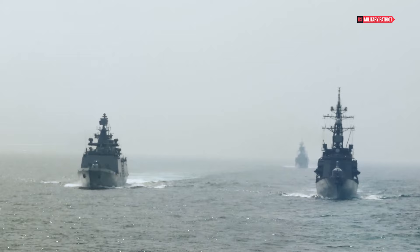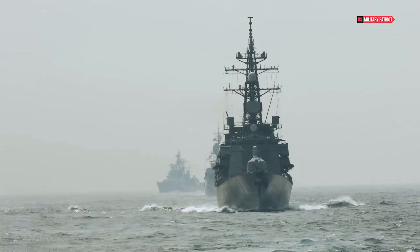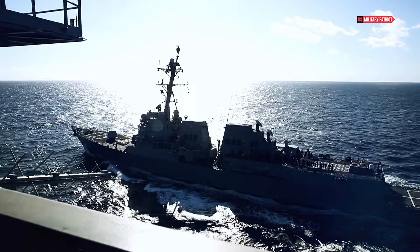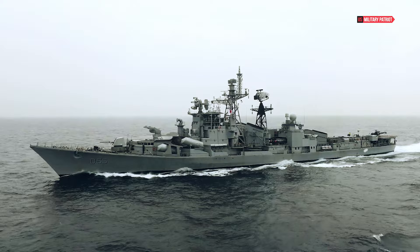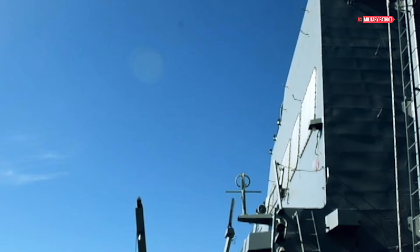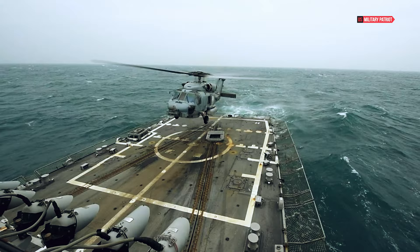Commissioned on July 15, 2017, the USS John Finn is a testament to the Navy's commitment to honor its heroes. This state-of-the-art destroyer is equipped with the latest technology, making it a formidable force on the seas. The primary mission is to provide multi-mission offensive and defensive capabilities — from ballistic missile defense to anti-air warfare — making this destroyer a versatile powerhouse ready to respond to any threat.